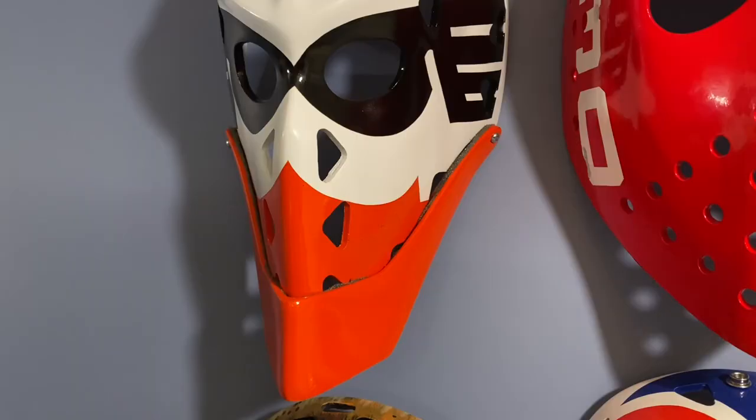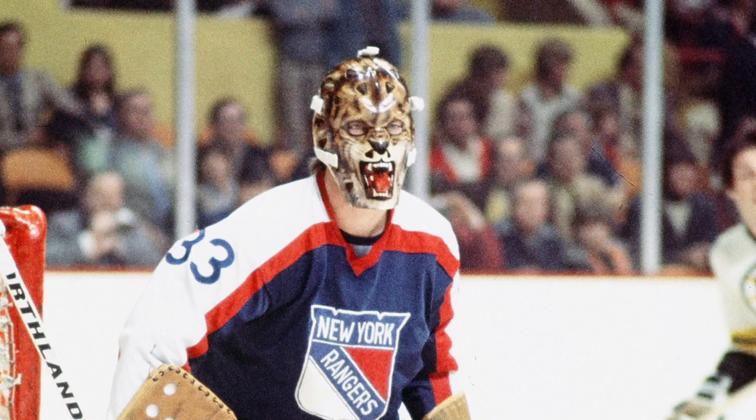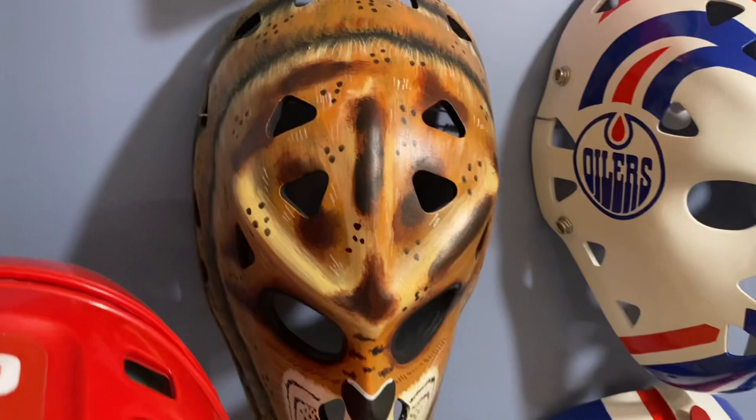Beside him, rest in peace Mr. Wayne Stephenson of the Philadelphia Flyers, also from the 1970s — nice looking mask there. Under that, Gilles Gratton — Gil Gratton, New York Rangers. No logo, no team name, but a very intimidating mask.